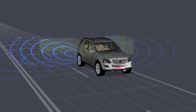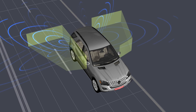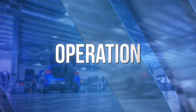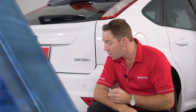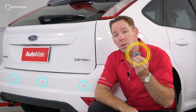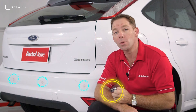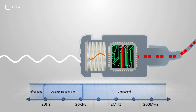Those that both transmit and receive may also be called ultrasound transceivers. Some systems use separate transmitters and receivers, while others combine both into a single piezoelectric device.